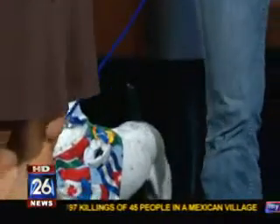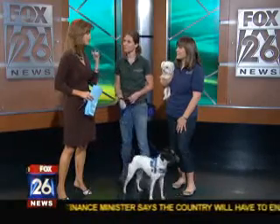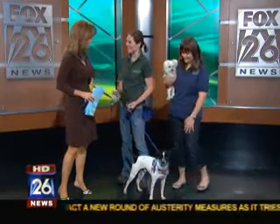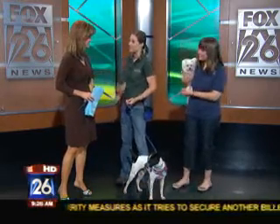Sometimes older dogs get looked over because they're not cute little young puppies, and because of that old saying that you cannot teach an old dog new tricks. Andrea says that's just not the case. That's exactly right — it is not the case. You can teach a dog new tricks no matter the age. It is absolutely easy to do.